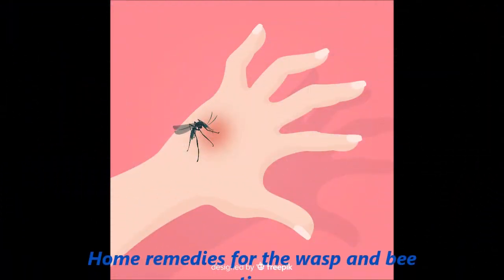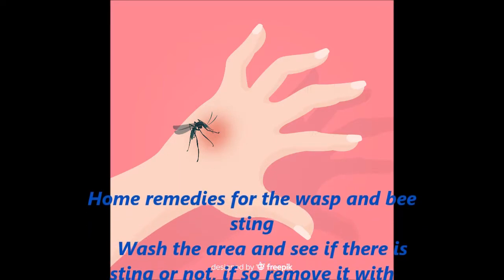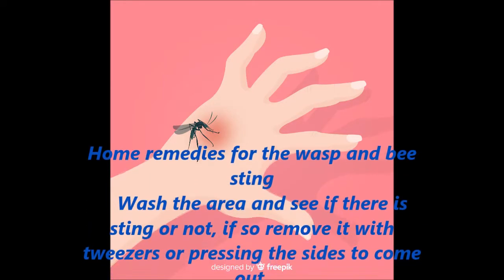Home remedies for the wasp and bee sting. Wash the area and see if there is a stinger or not; if so, remove it with tweezers or by pressing the sides to make it come out.